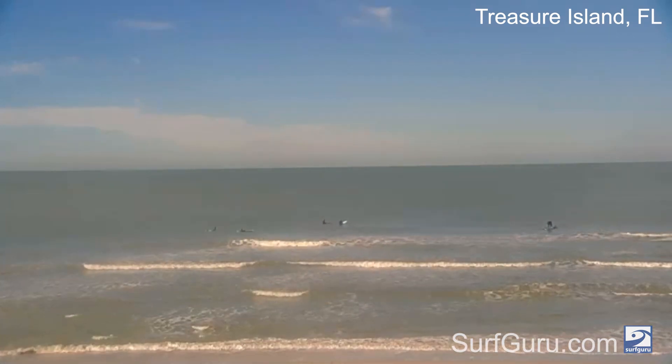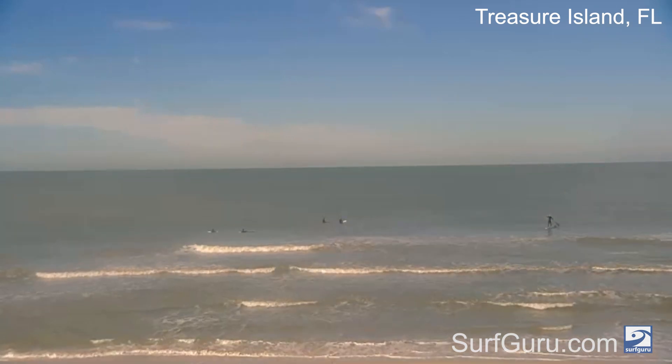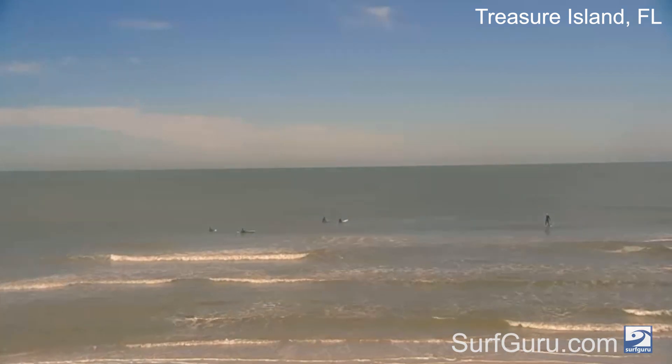Up in the panhandle, I'm not really seeing too much going on. Looks like a small kind of day up there — not really rideable.